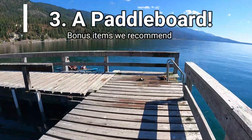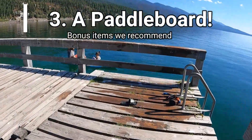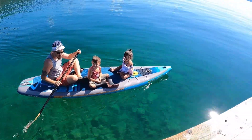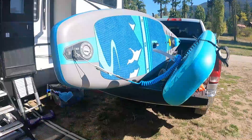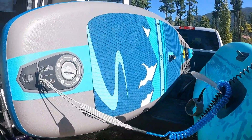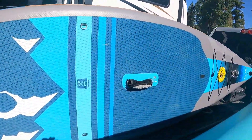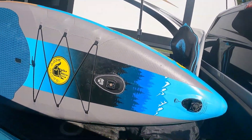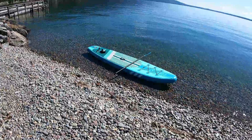I want to end with our last bonus item: the paddleboard. If you have any type of aquatic toy, that is definitely a bonus item. We got two paddleboards while staying in Montana the first time, and we've absolutely loved being able to go on the lake without needing to rent or borrow one. Whether it's a paddleboard, a kayak, or whatever floats your boat — definitely a great bonus item.